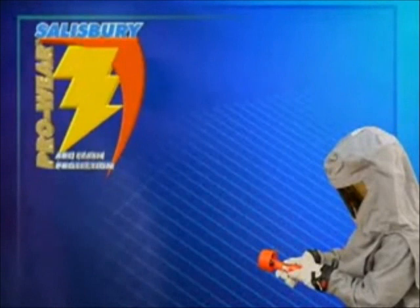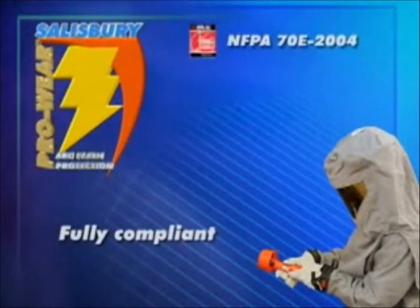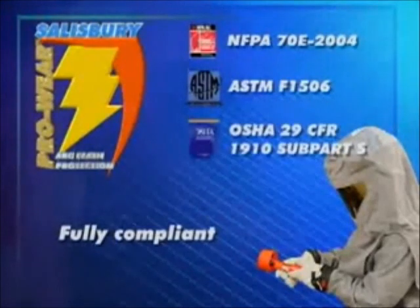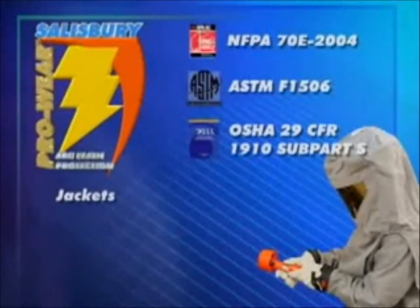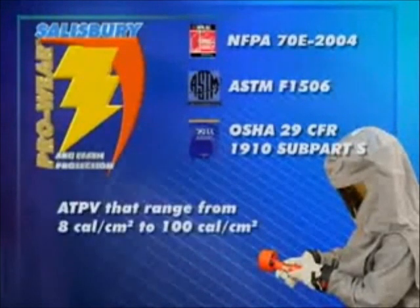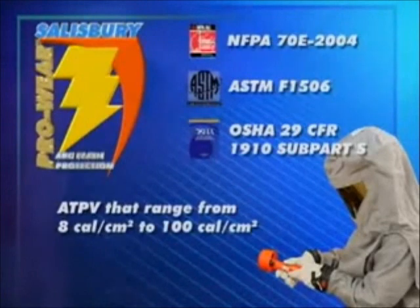Salisbury's ProWear line of arc flash clothing is fully compliant with both NFPA 70E 2004 edition and ASTM F1506. It also meets the requirements of OSHA 29 CFR 1910 Subpart S. This includes jackets, pants, coveralls and bib overalls with arc thermal performance values, or ATPV, that range from 8 calories per centimeter squared to 100 calories per centimeter squared.